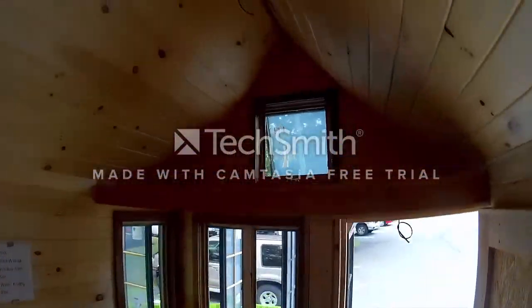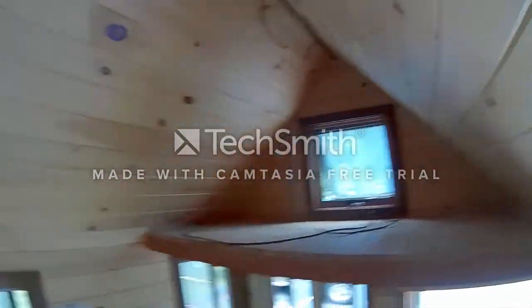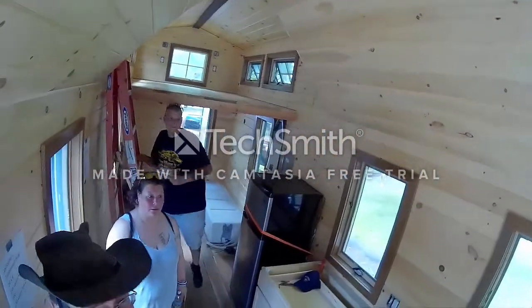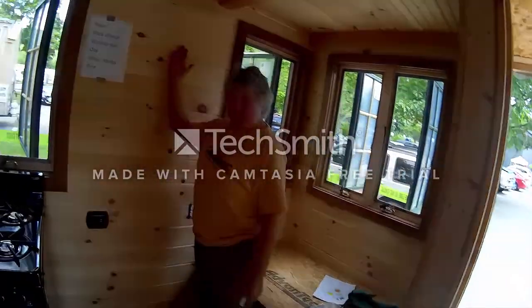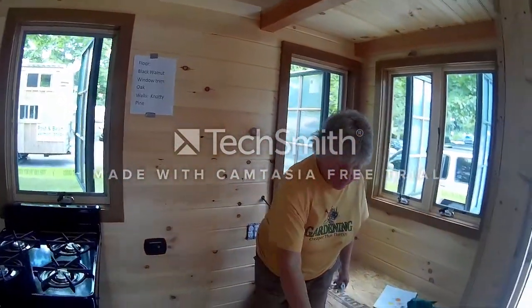You can put storage up there, or it can be a little sleep place. This area is going to be a sofa sitting area, and the table's going to be up against the wall — pull down.